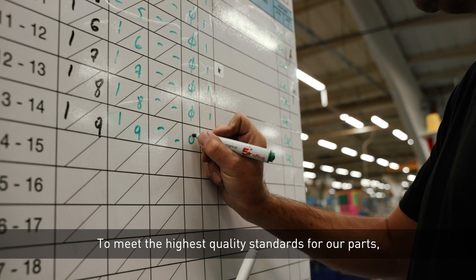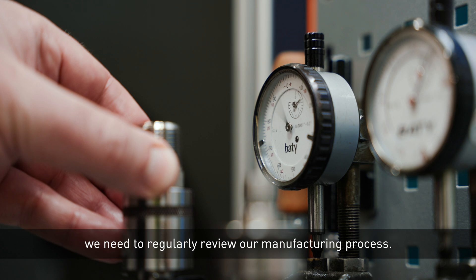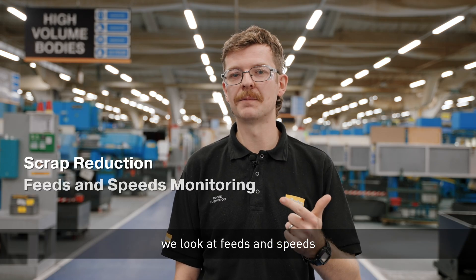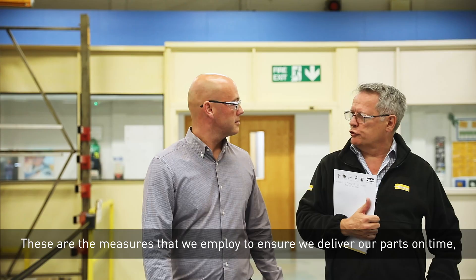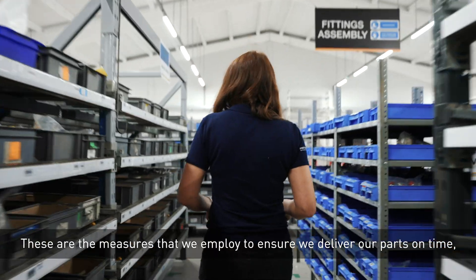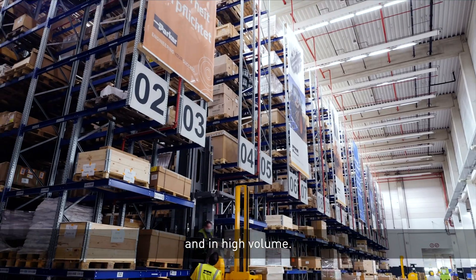To meet the highest quality standards for our parts we need to regularly review our manufacturing process. This means we aim for minimal scrap production, we look at feeds and speeds, and we're maintaining strict quality control over material and material specifications. These are the measures that we employ to ensure we deliver our parts on time, with the exact specification, and in high volume.